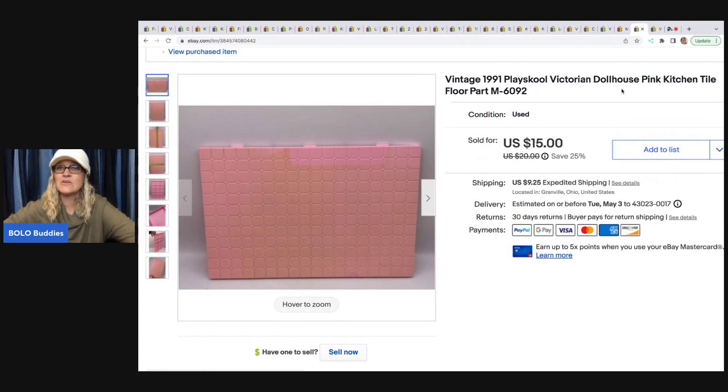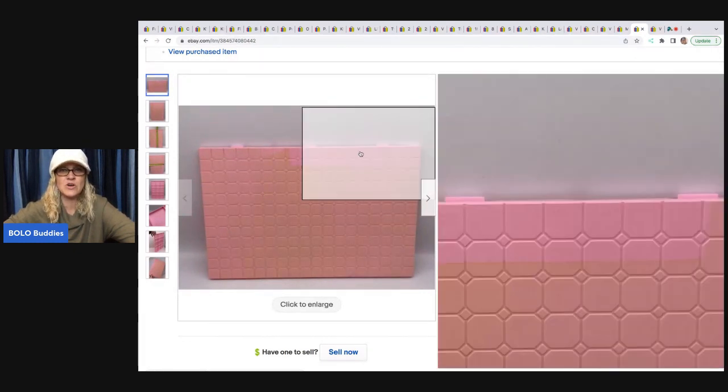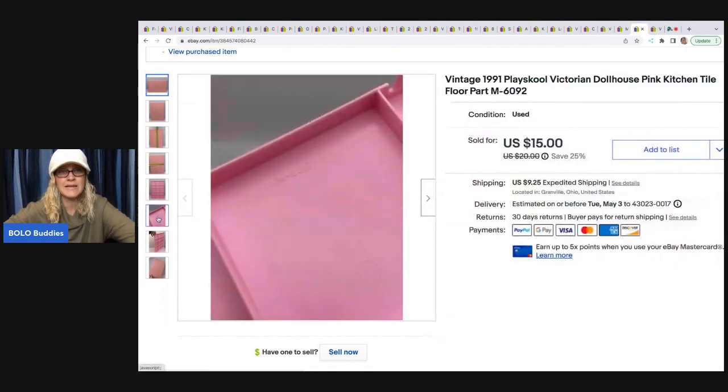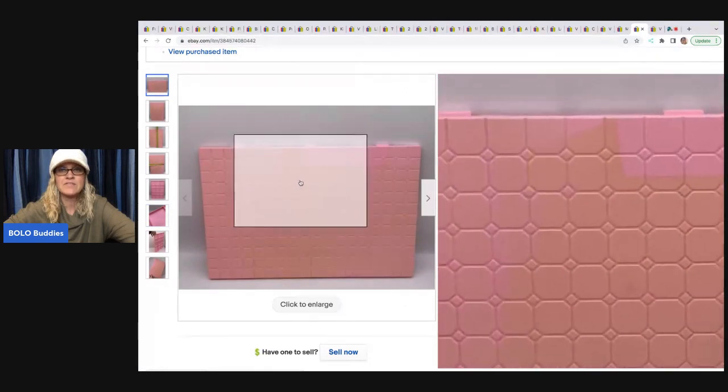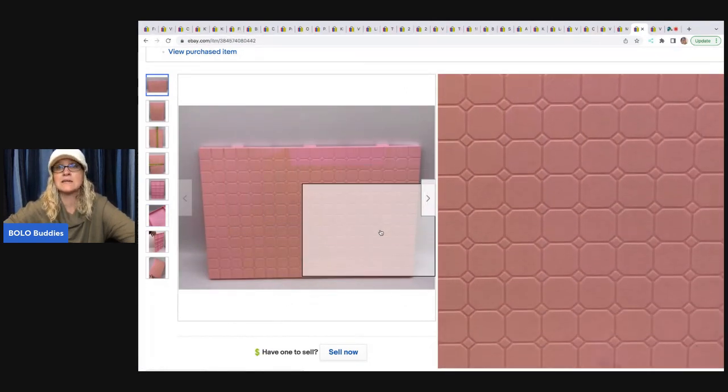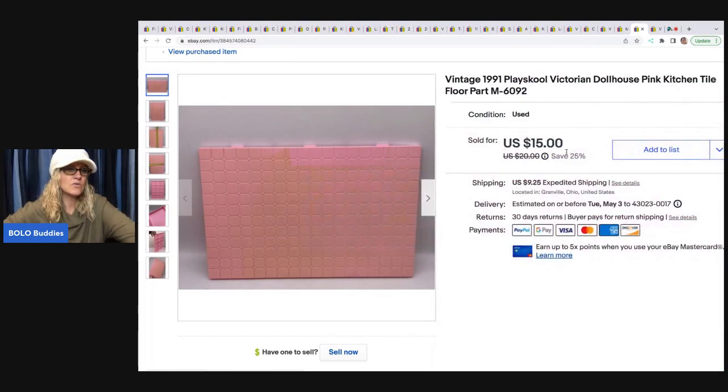This next item is a piece of the floor from the 1991 dollhouse. You can see how faded it is, but it does not matter — people will still buy it. A lot of times people have these and their dollhouse is faded anyway, so they really don't care because it's going to match anyway. This sold for $15 and the buyer was all in for $32.64 with shipping — shipping was a little high because it's a bigger piece.